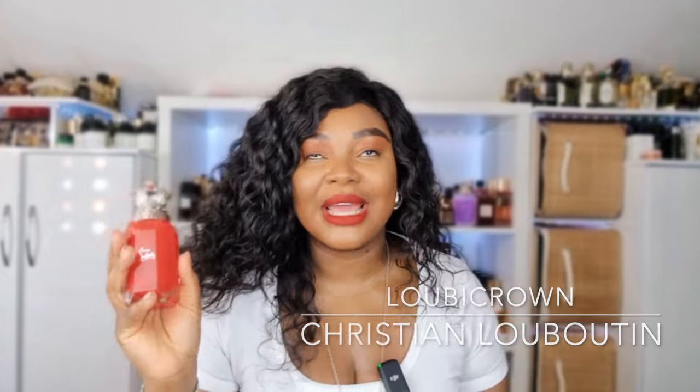Next is Loubi Crown by Christian Louboutin — another one I don't wear. I should call this video 'perfumes I don't wear.' It's a patchouli, woody, slightly sweet scent. I really enjoyed it, but out of all the Christian Louboutin line my favorite is Loubi Rouge, which I wear very often. I rarely reach for this one. When I do wear it I get compliments, but it just doesn't move me, so it has to go.